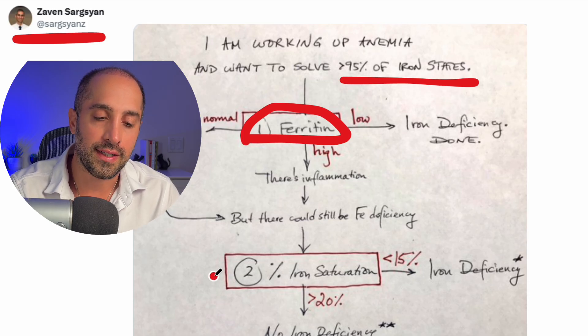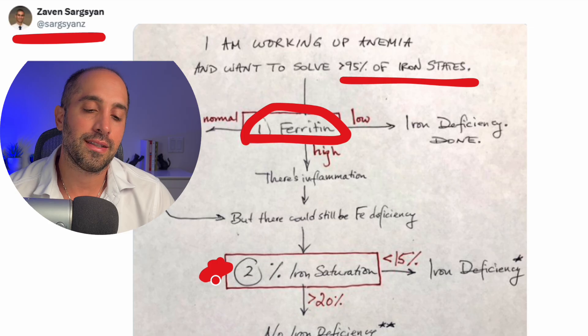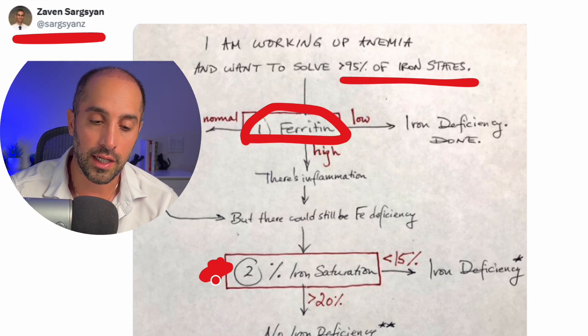It's through the percent saturation, or TSAT. In our patient, I end up sending the iron and the percent saturation simultaneously, because the last thing I want is to get a ferritin of 60 and not know if they're truly iron deficient. The percent saturation is the iron divided by the transferrin iron binding capacity. Transferrin is the protein that carries iron in the blood. When someone's iron stores are replenished, transferrin is low. But when iron is low, the body increases transferrin production. So with low iron and higher transferrin, you get a very low percentage — less than 15% indicates iron deficiency. You have to use a higher cutoff for patients with chronic kidney disease.